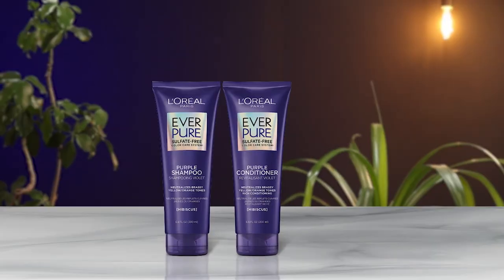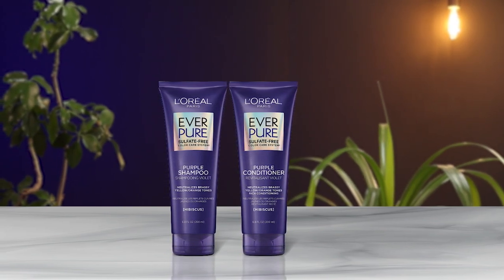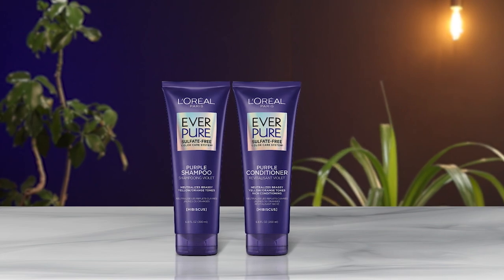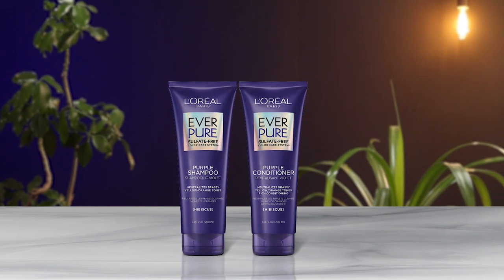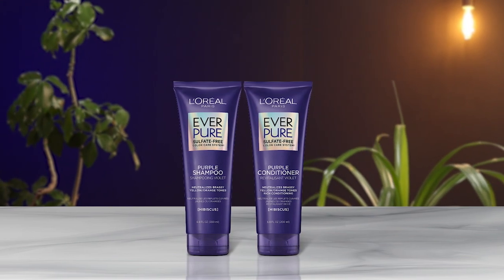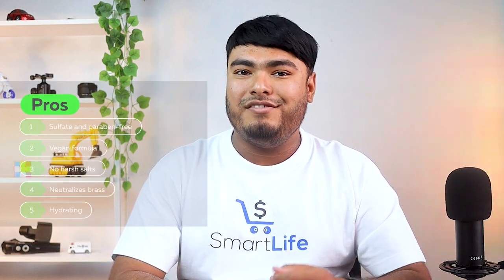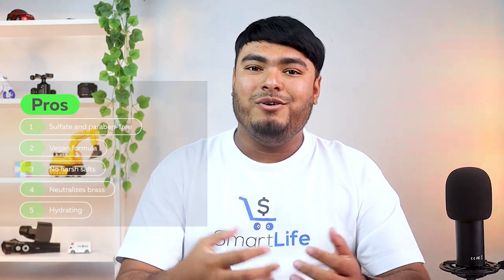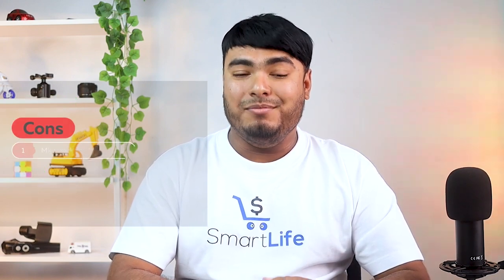You can use the EverPure Purple shampoo and conditioner two to three times a week instead of your usual daily shampoo for more intense results. Gradually increase the leave-in time of your products and use them more frequently. Pros: sulfate and paraben free, vegan formula, no harsh salts, neutralizes brass, hydrating. Cons: might have a strong scent.